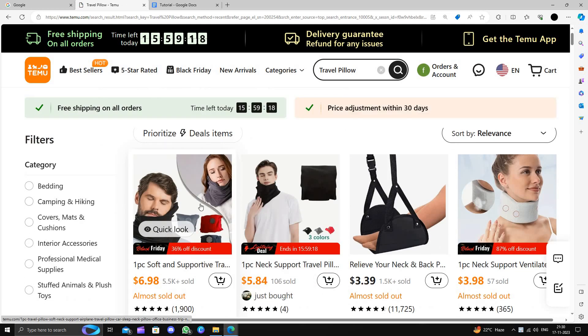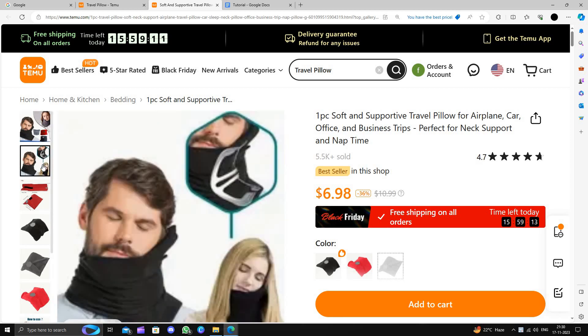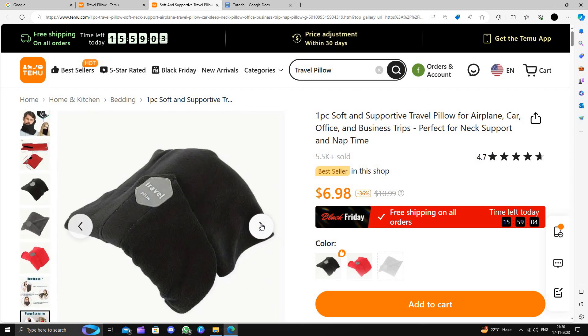Here is a travel pillow we can look at. This pillow will cost you $6.99. It's for traveling — if you travel on a bus or flight, you can just carry this pillow. It's very portable and easy to carry.